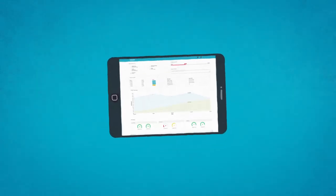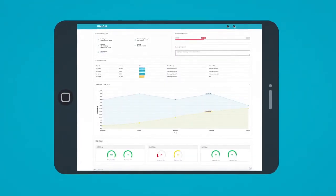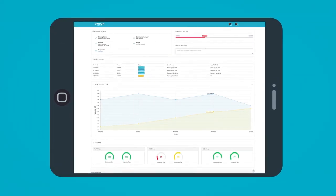Our dashboard lets kitchen managers track notifications, quality score, usage, and orders in real-time.